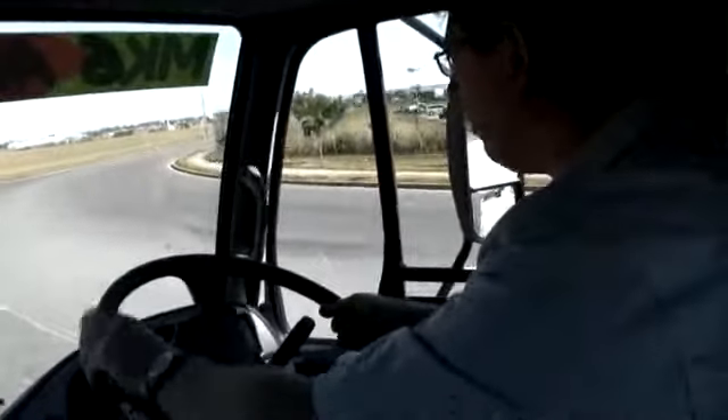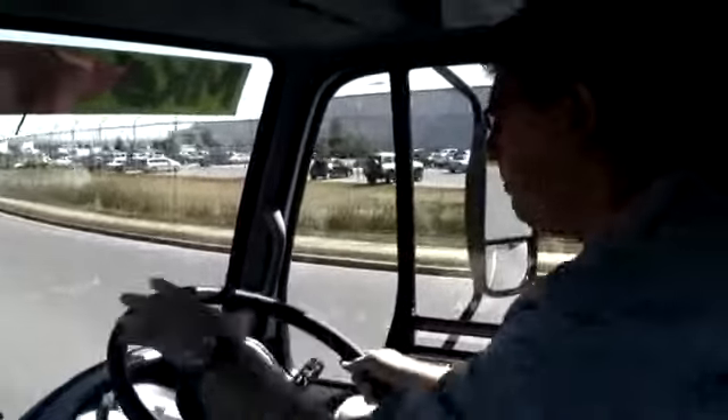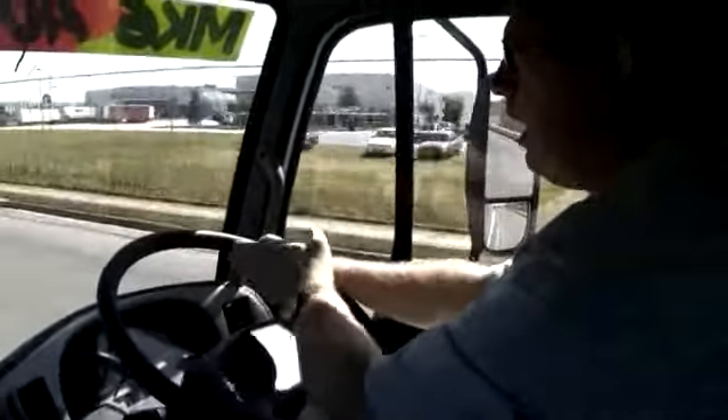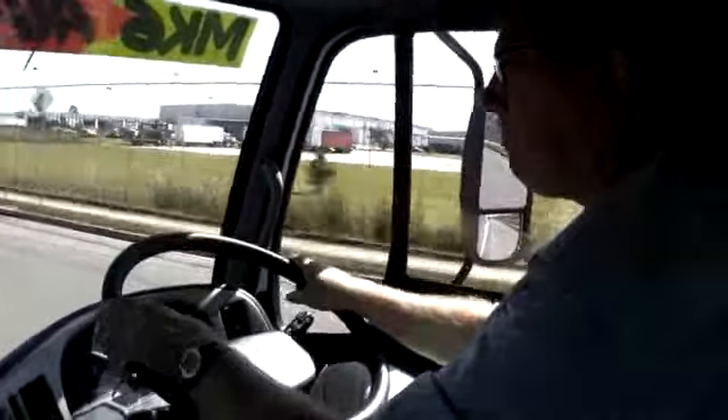The MK6 is a very good handling truck. It's really easy to get comfortable in — plenty of adjustment in the seat, steering wheel, nice big easy-to-grip wheel, and a very clear dash layout. All you've got is a speedo, a tacho, fuel gauge, temperature gauge, and your air brakes.